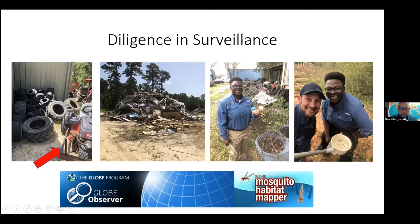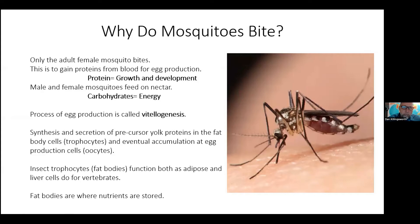This is where I think the mosquito habitat mapper is going to be instrumental in modernizing our surveillance methods. Sometimes the best means is just to take a picture with my phone and make a note that I can put back in my notes. Now, why do mosquitoes bite? It's only the adult female mosquito that actually bites — to gain proteins from the blood for egg production. Protein equals growth and development, and carbohydrates are for energy. Both male and female mosquitoes feed on nectar.